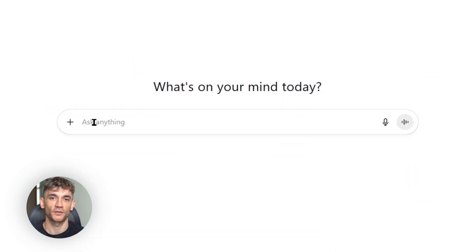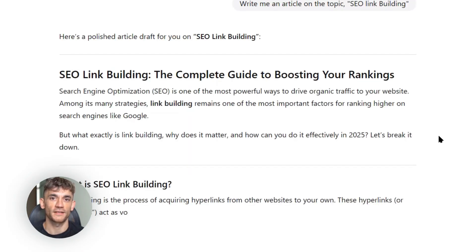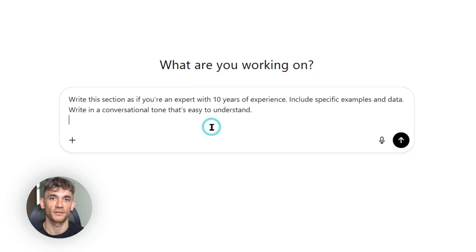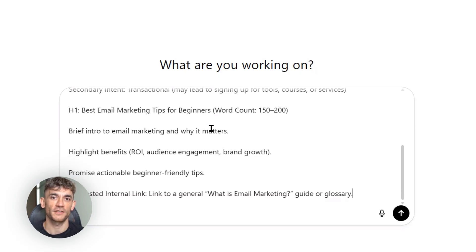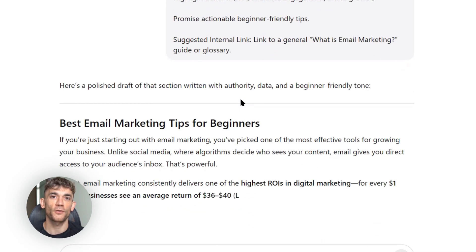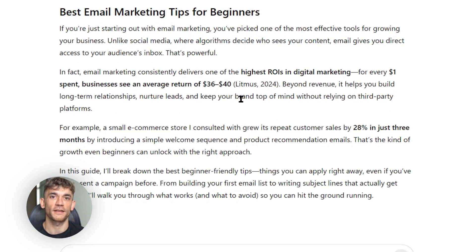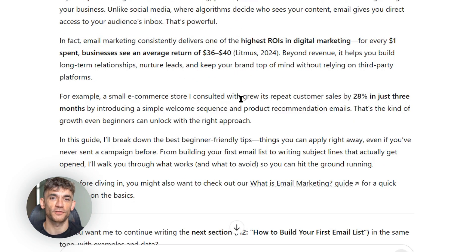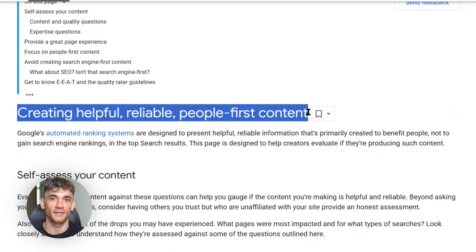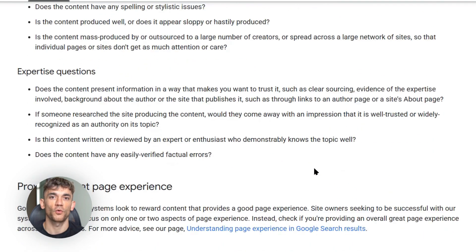Now let's talk about creating the actual content. This is where ChatGPT5 really shines, but you can't just ask it to write an article and call it a day — that's amateur hour. I take my outline and work section by section. For each section, I give ChatGPT5 specific instructions: write for real people, include examples, answer common questions. Most importantly, I tell it to write like an expert. Google's algorithm looks for something called EEAT — that's Experience, Expertise, Authoritativeness, and Trustworthiness. Your content needs to show all four.